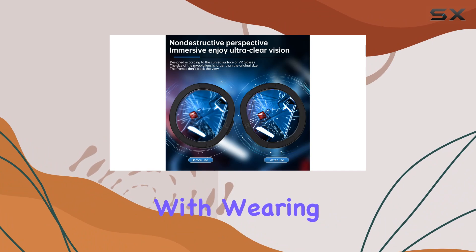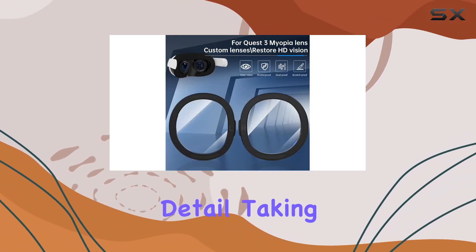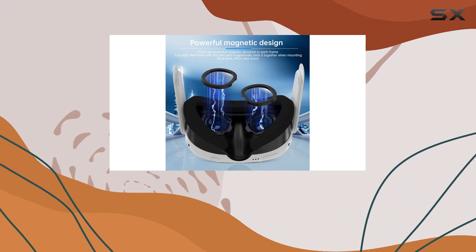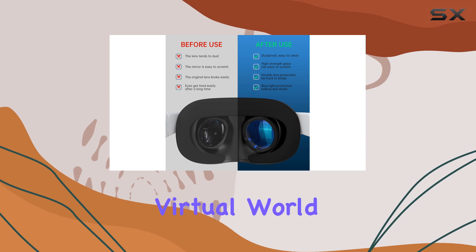The lenses have been crafted with a keen attention to detail, taking into account the unique arc of the Quest 3 to ensure they don't obstruct your view in any way. This thoughtful design allows for a truly immersive gaming experience where every detail of the virtual world is as clear and vibrant as it's meant to be.